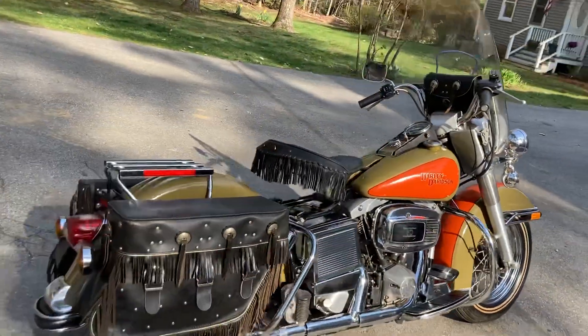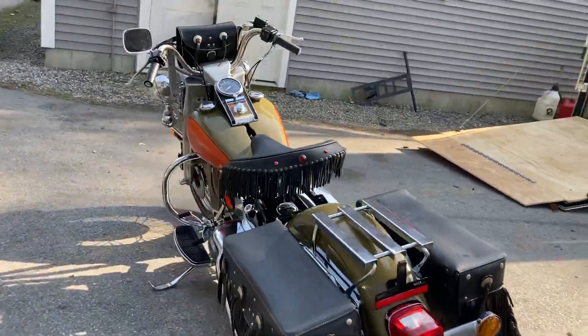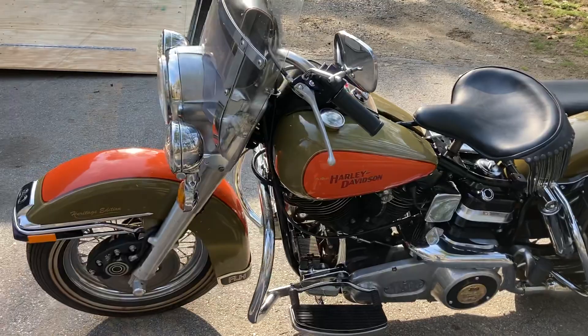Occasionally you'll see one of these around, but they don't look like this one. Original mufflers — just an absolute showstopper. Original bike — all the original 80s Heritage Edition stuff is still all over it.